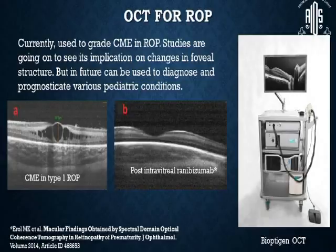OCT has now been used in ROP, wherein it is used to grade cystoid macular edema in ROP. Studies are ongoing to see its implications on changes in foveal structure, and in the near future it can also be used to diagnose and prognosticate various pediatric conditions.